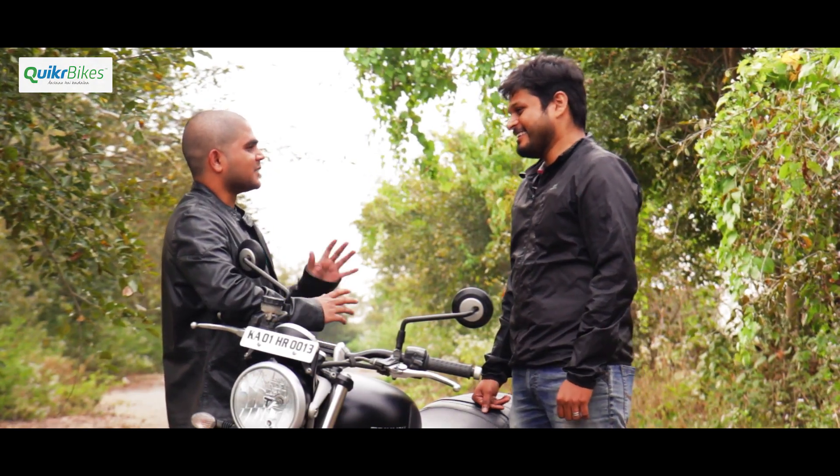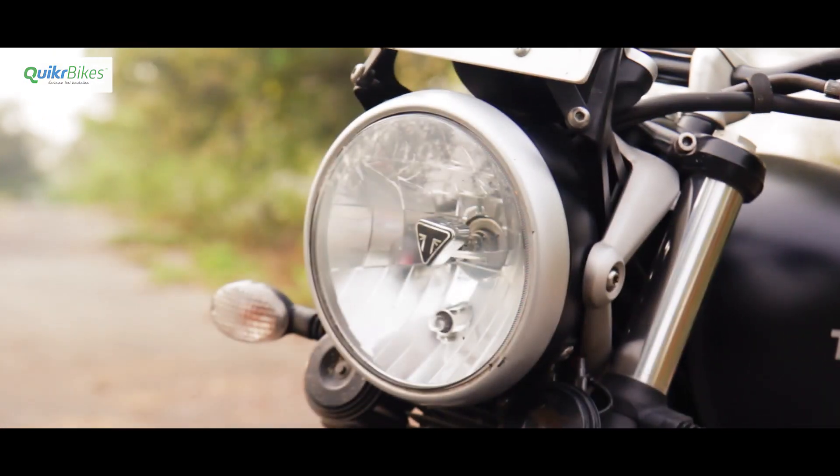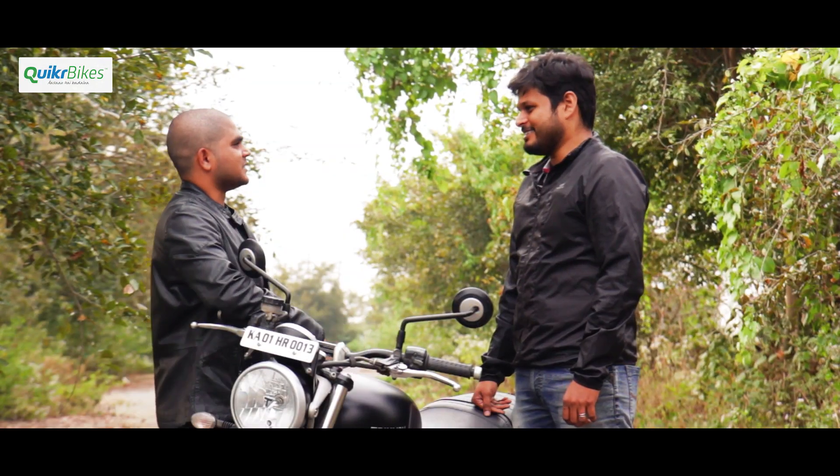The closest other option was the ER6N but for a bike that hits a top speed of 220 with no ABS, that was a deal breaker. So I decided to stick to this. It's an extremely fun bike in the city or on the highway as well. Before this I had a CB Twister, so it felt like a nice jump.